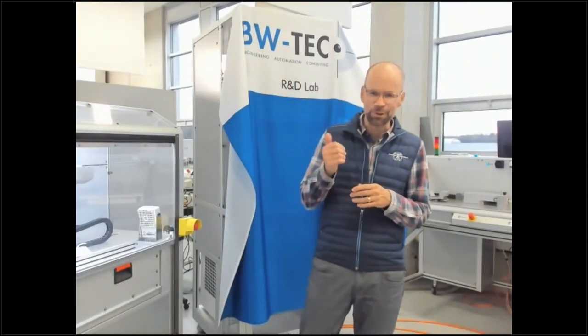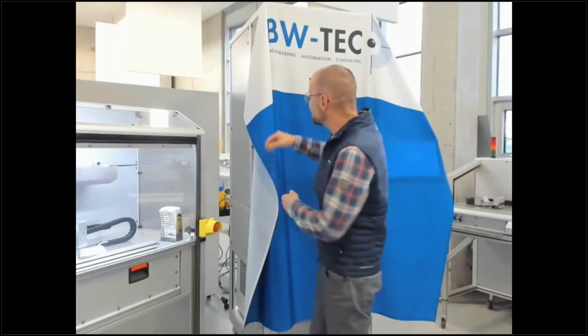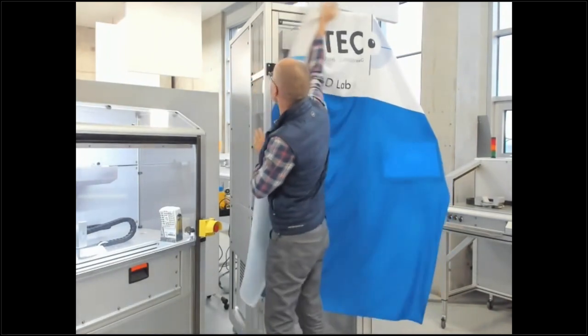Thank you. In German we have a saying — in English I think it's something like 'all good things come free' — and this is definitely our first success. We have been trying to automate the balloon forming process over the last 10 years, so we didn't give up — and that's the good news. I'm excited that our young engineers have done such great work and were able to automate this process. I have the honor to release this machine during this webinar.